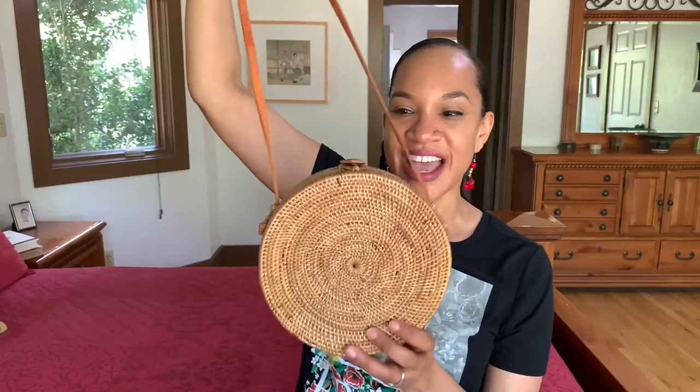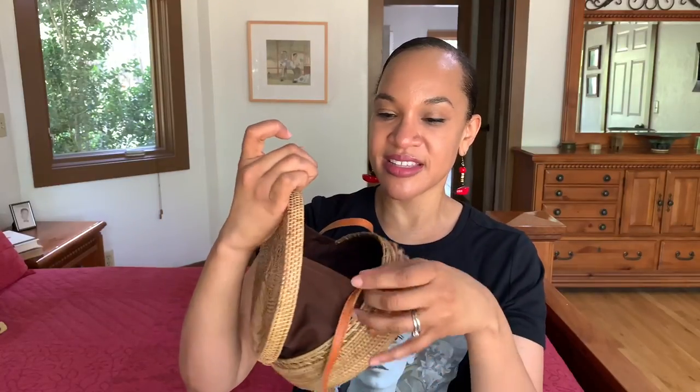I got this bag last year, I believe, at either Marshalls, Ross, or TJ Maxx — they always become a blur because they're so similar. But this is just a rattan bag, really nice, circular, kind of like a canteen bag with gussets on the side. Really cute, leather trim, and I think I paid like $14 or $15 for it.